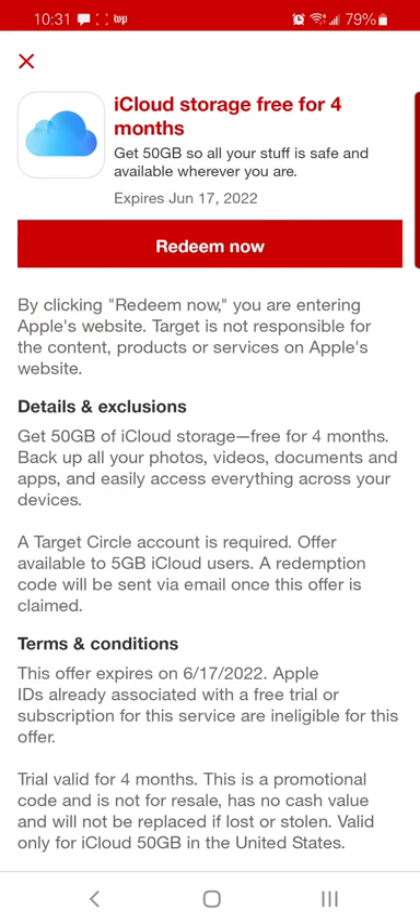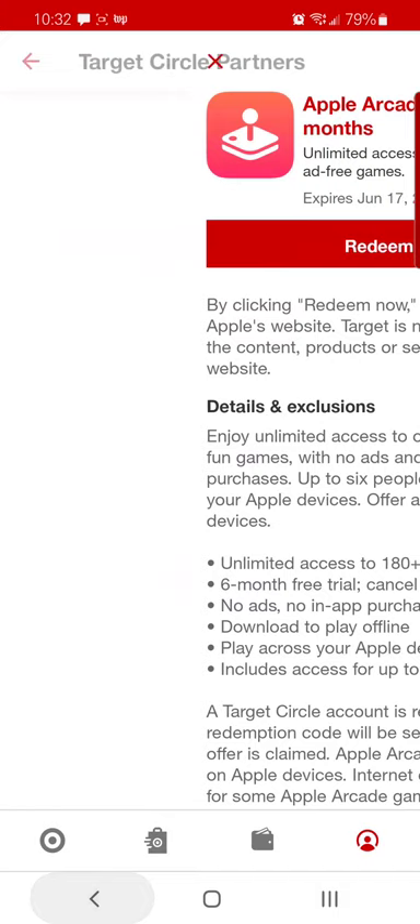If you decide you want to get the iCloud storage, I probably can't because I already have mine, but you can get Apple Arcade, Apple TV — everything. Enjoy!